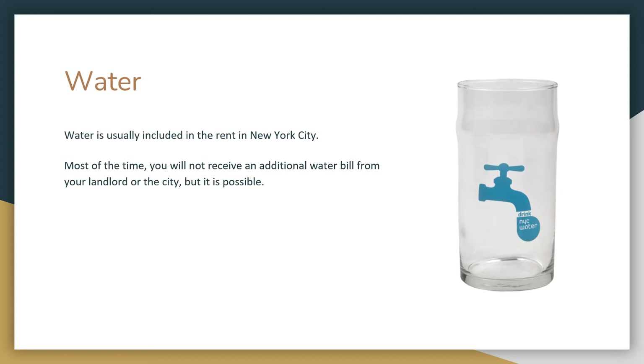Most renters never see a water bill in New York City, as it's included in their rent. However, there may be some instances in which you are asked to pay for water by your landlord or receive a bill from the city. Water bills are sent from the New York City Department of Environmental Protection.